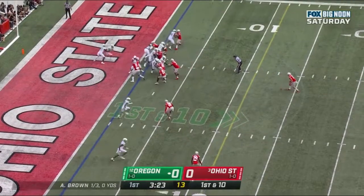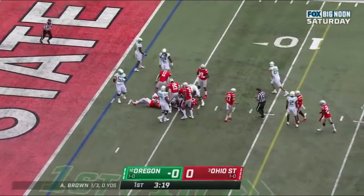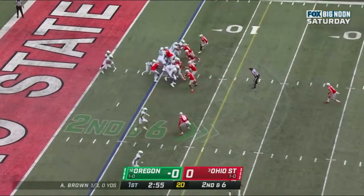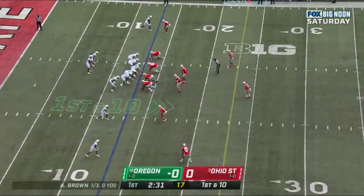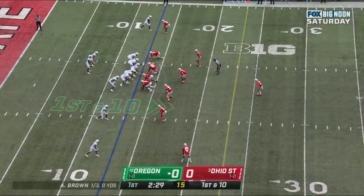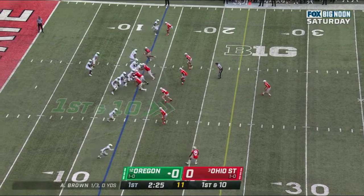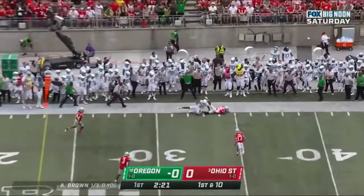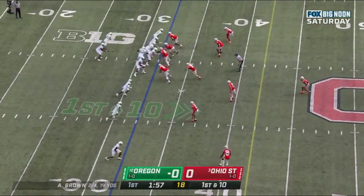At their own one. And they give it to Dye, who plows ahead, giving them a little room. Second down and six at the five-yard line. Oregon staying on the ground — this is Dye once again. Anthony Brown out of the shotgun. Brown to throw it, with time, delivers — and caught. First and 10 at the 32 after the 19-yard gain.